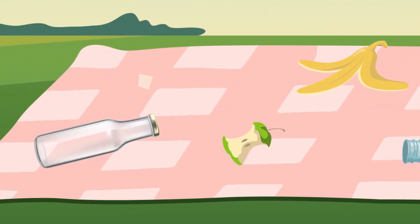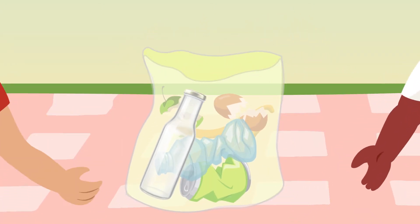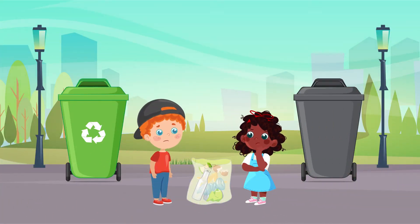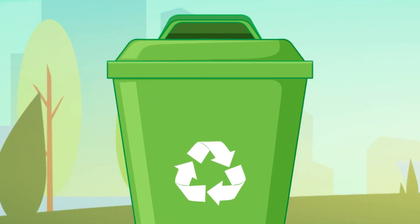Plastic and glass bottles, apple stubs, and newspaper all go into one trash bag. After cleaning up, Layla and Lucas want to find a trash bin. They find two trash bins, one of them with an arrow sign on it, and now they wonder which one they should use.